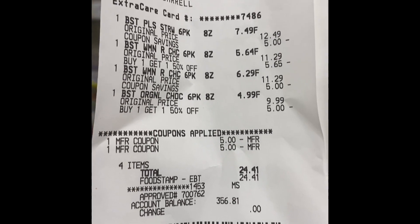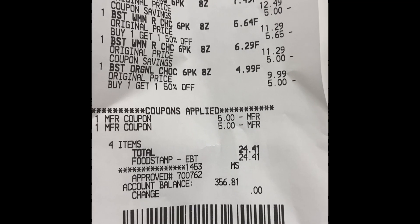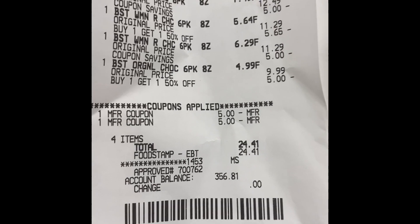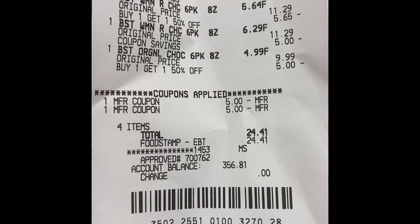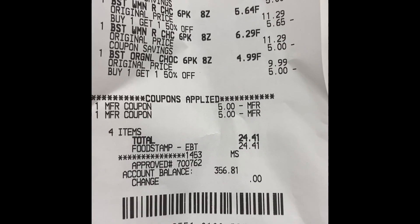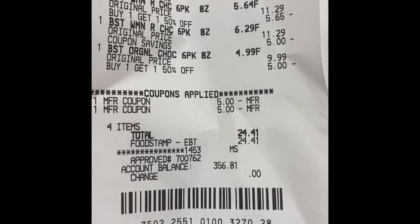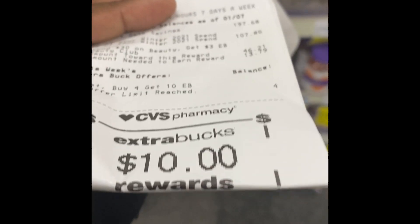Here is my receipt from the Boost drinks. There was only one $9.99 Boost drink, so I had to get the others for around $11 and $12. I wanted to get them anyway for my neighbor. I used two dollar-off manufacturer coupons, my $5.25 CRT didn't come off, but the total came to $24.41 and I got back a ten dollar Extra Buck. I'm rolling.